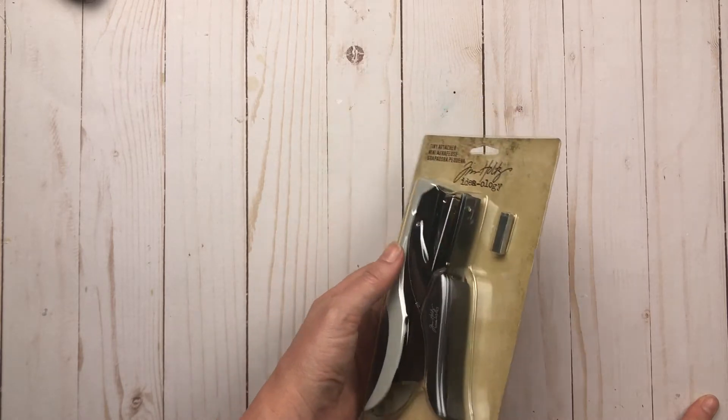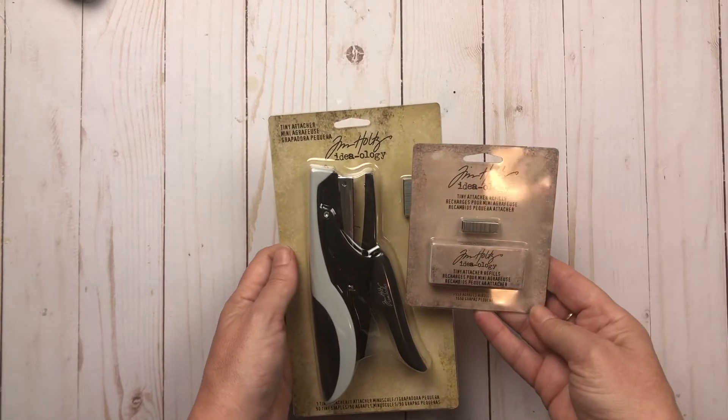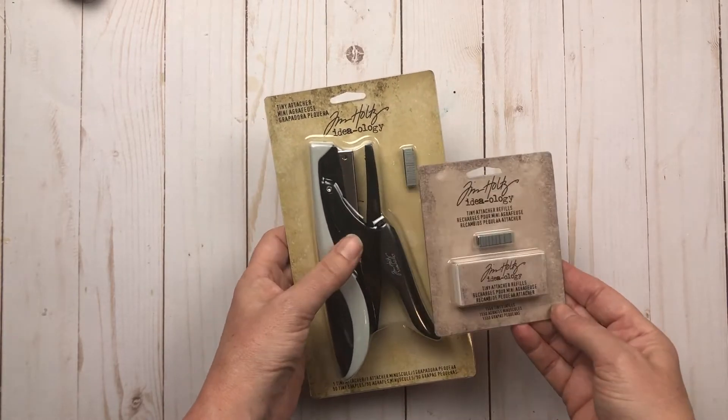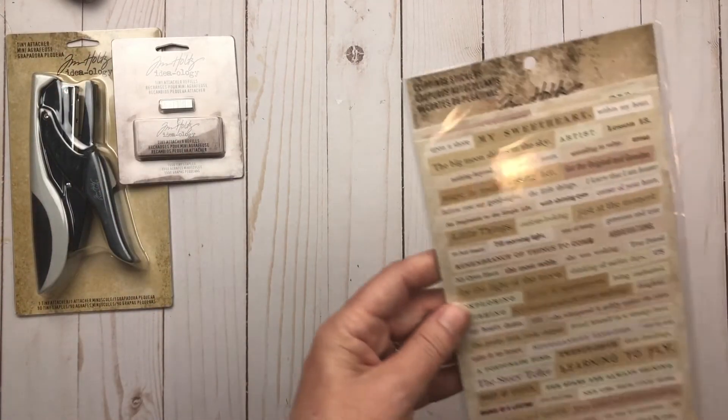I ordered it the same day she was showing it. I also got some of the Tiny Attacher refills to go with it, so I'm looking forward to that.